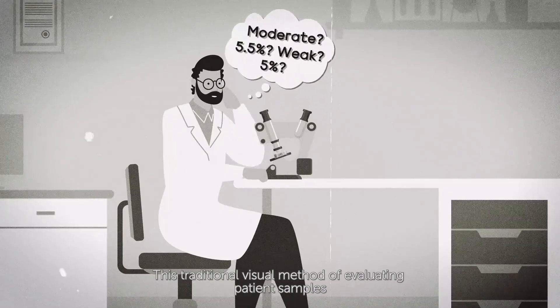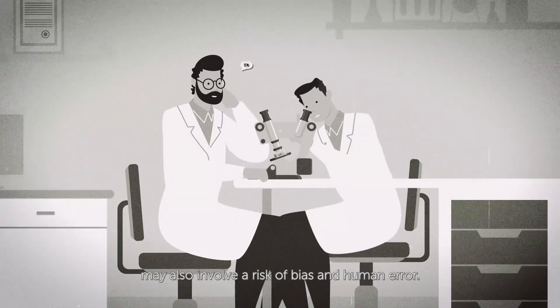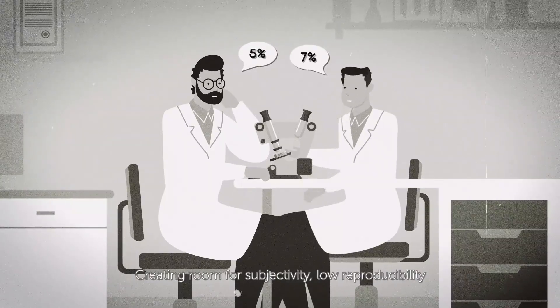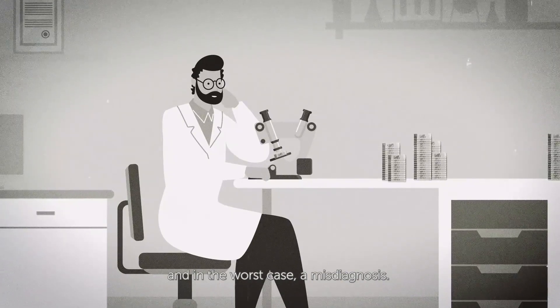This traditional visual method of evaluating patient samples may also involve a high risk of bias and human error, creating room for subjectivity, low reproducibility, and in the worst case, a misdiagnosis.